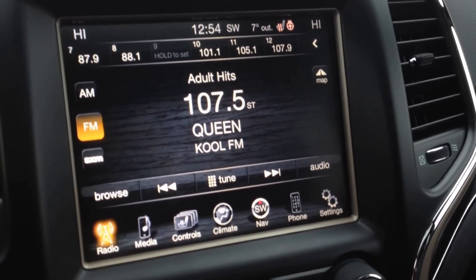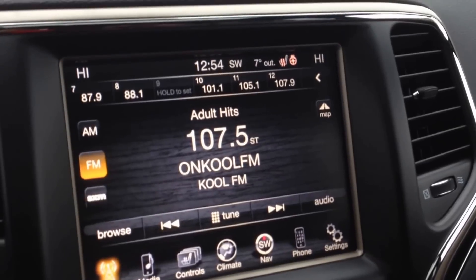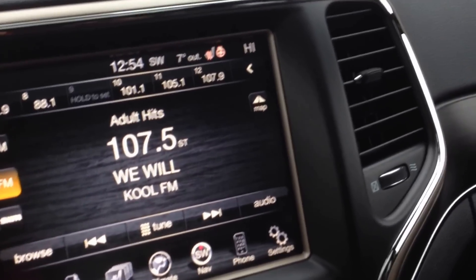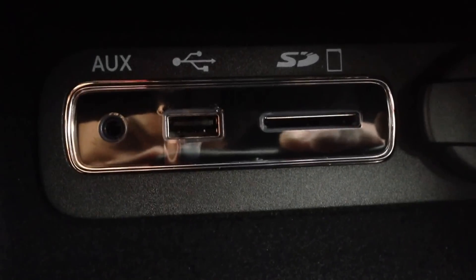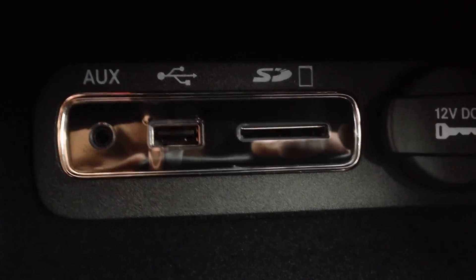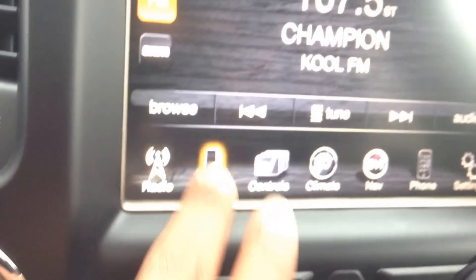It's a nice big 8.4-inch touch screen and you're actually able to go in through these menus, which I'll show you in a moment. Down below here, a couple more features in terms of media: you've got an SD card slot, USB port, and auxiliary input. You can play your content that way, just going through the media section right there.